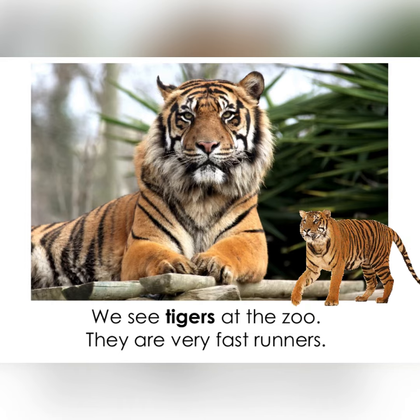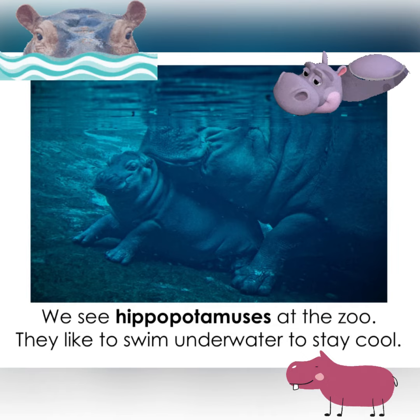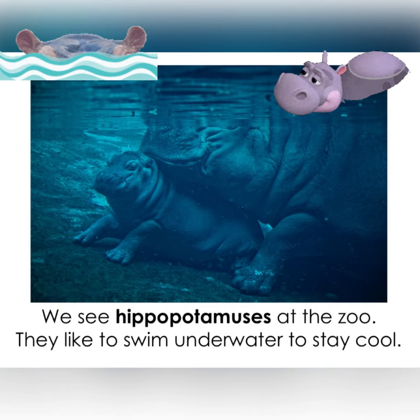We see tigers at the zoo. They are very fast runners. We see hippopotamuses at the zoo. They like to swim underwater to stay cool.